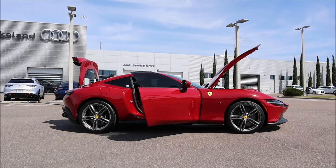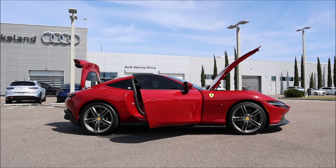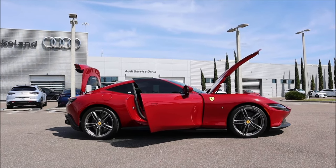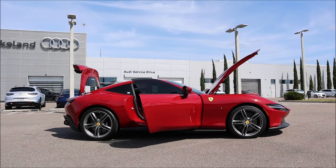We can never forget to mention dimensions. For the wheelbase of the Roma you're looking at 105.1 inches, a length of 183.3 inches, a width of 77.7 inches, and a height of 51.2 inches, with an estimated curb weight of 3,600 pounds.